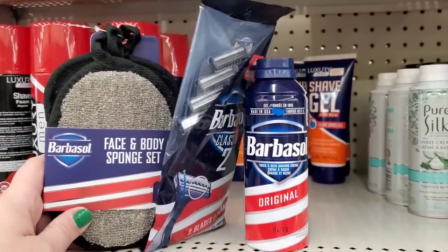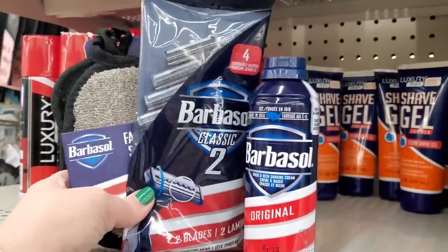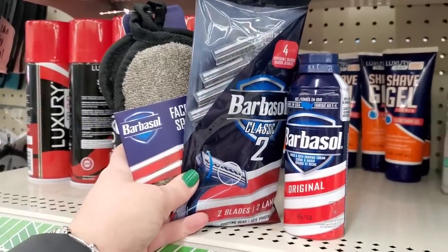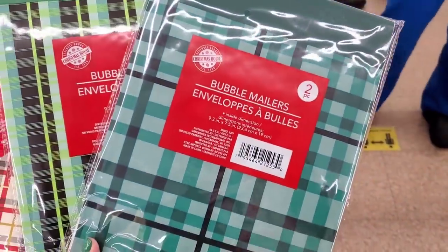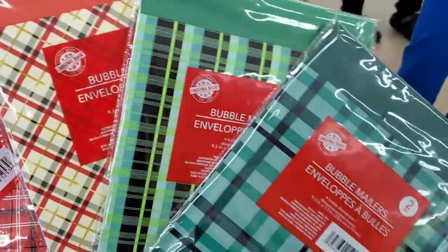Look at all the other awesome Barbasol products you can find in the Dollar Tree — they also have nose trimmers you could put together to make a really great men's gift basket. There's still time to mail out those packages. Also check out these bubble mailers — you get two for $1.25 and the prints are so cute.